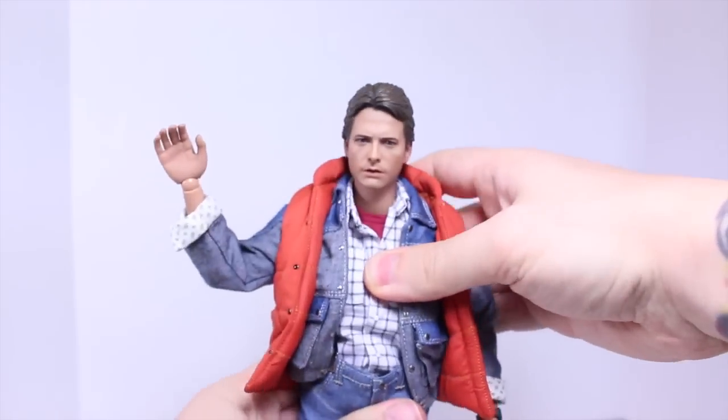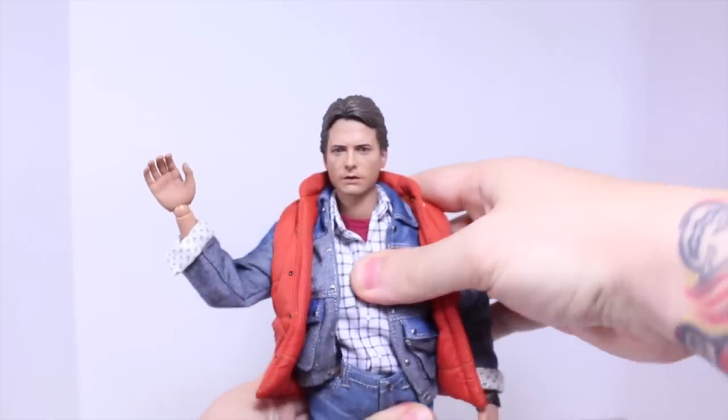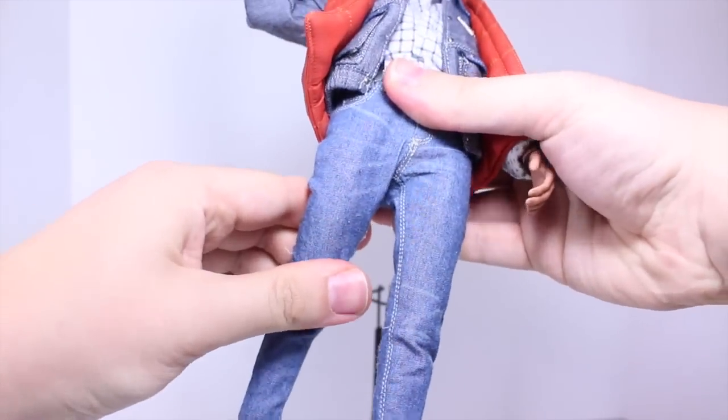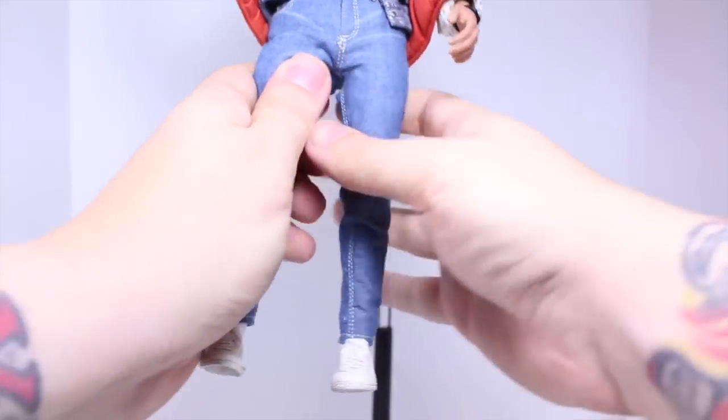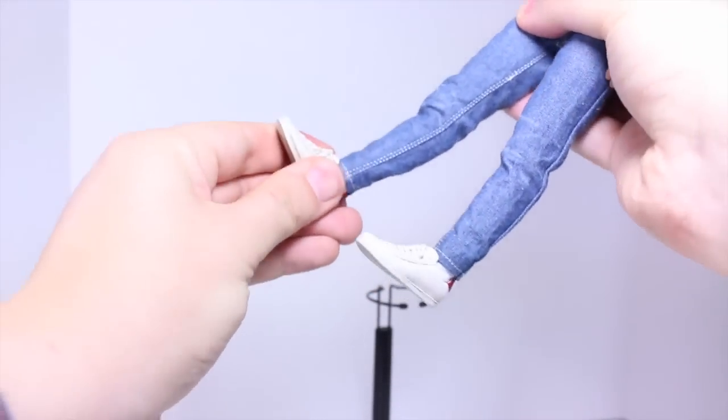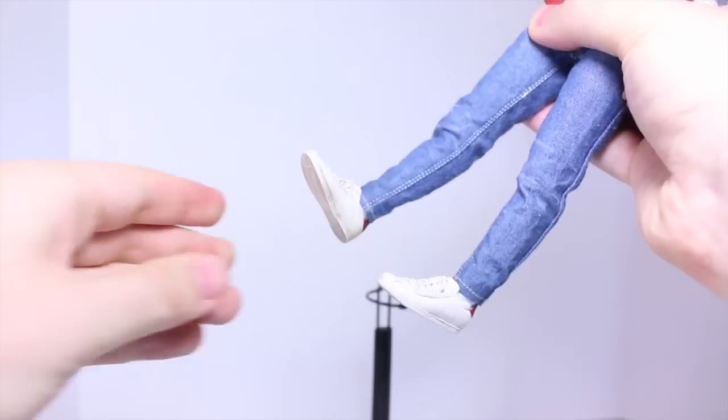He has the ab crunch forward and back as well as pivot side to side with a little rotation. He has a waist joint that can rotate, the legs can go forward really well, can go back, can almost do the splits in and out. Rotate the upper leg, bend at two points at the knee, and his ankles can fully rotate, pivot forward and back, and pivot side to side.